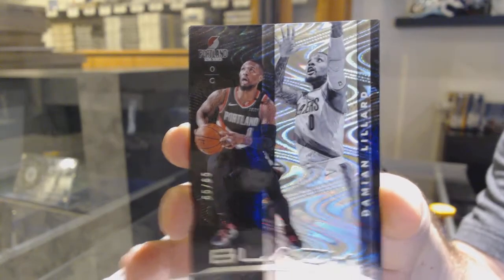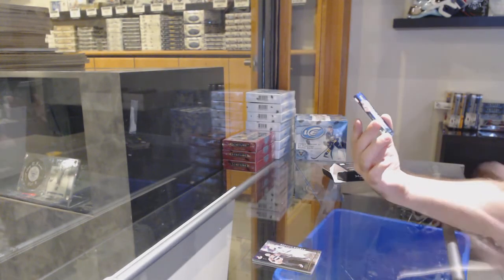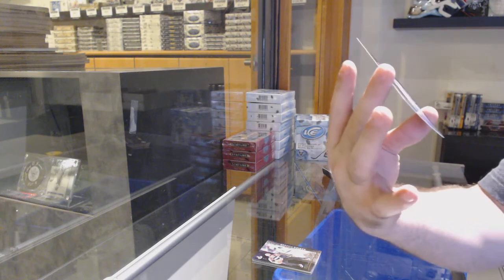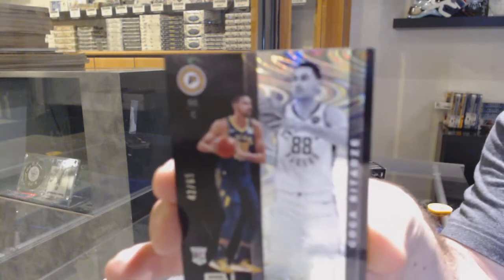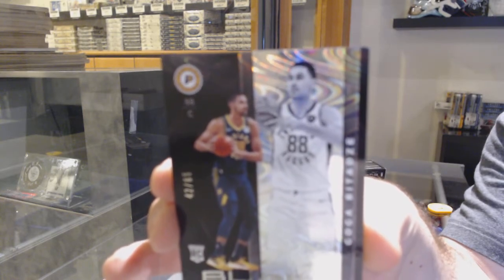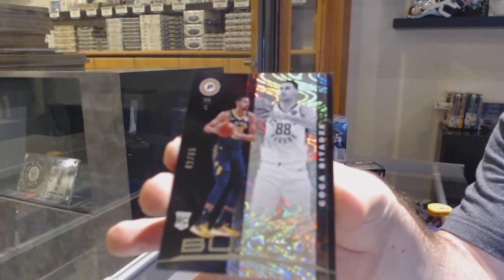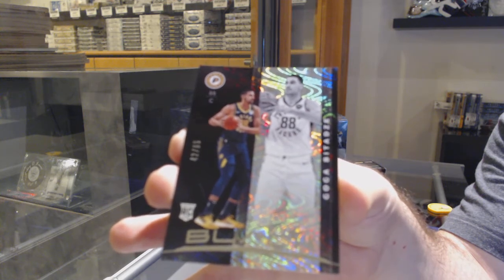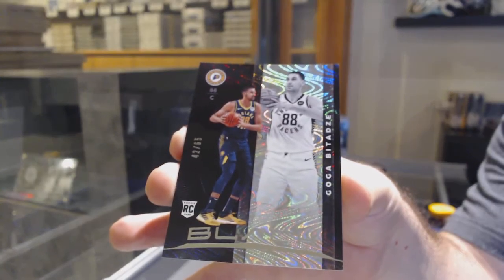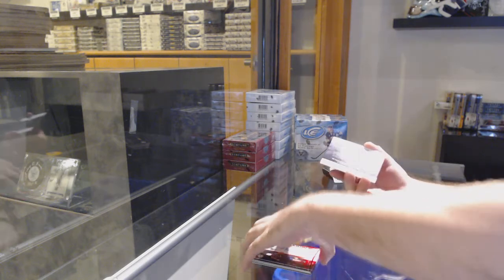And we've got a rookie out of 65 for the Indiana Pacers - Goga... Bitadze? I'm gonna need some help on this one. How do you say this guy's last name? Just stick with Goga - I want to make sure I get it right. That's obviously out of 65 to approve.